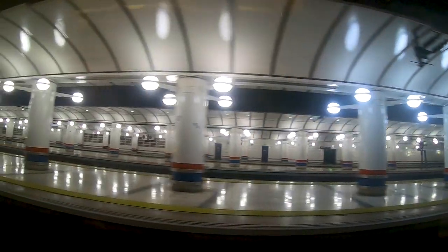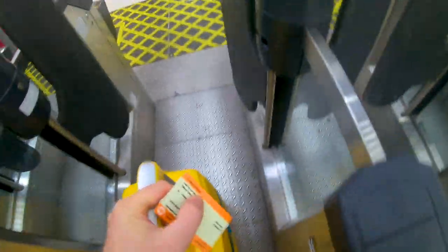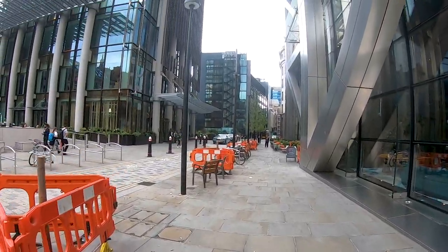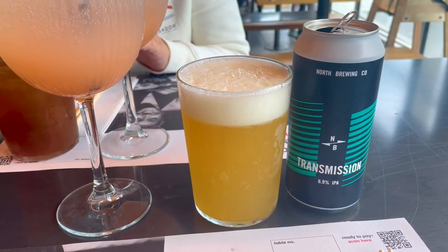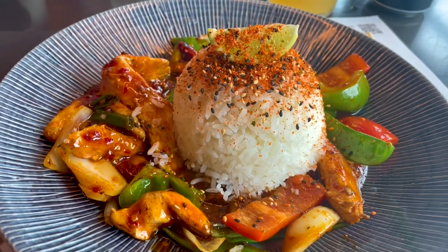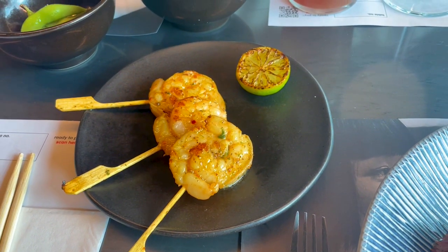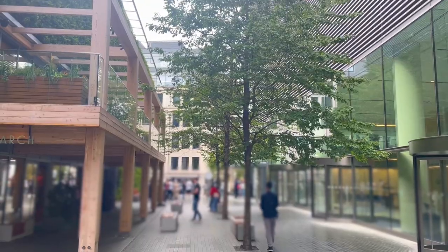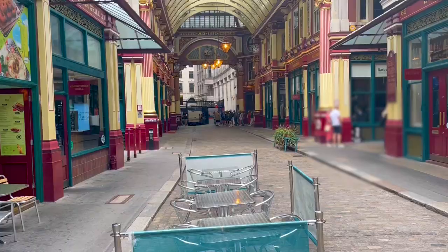After that, we went from Liverpool Street past Fenchurch Street to the London Tower, and there we visited Wagamama's, which is one of my favorite restaurants. This particular Wagamama's was the first one I've ever been to, so I wanted to go back to this one. There I had a quite spicy firecracker, which was very nice but extremely spicy.